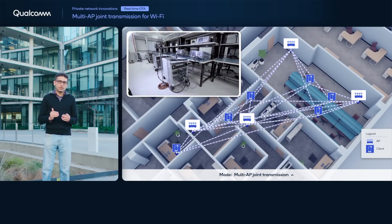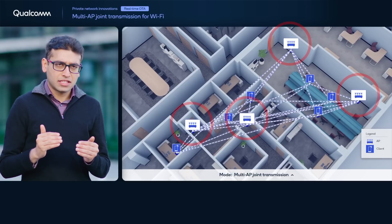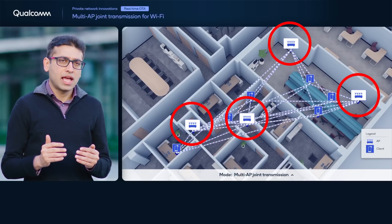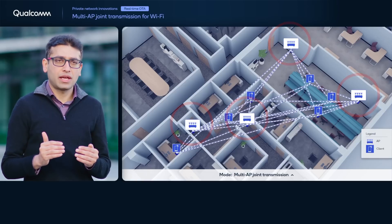Acting as a single antenna array enables a larger number of spatial streams, higher aggregate transmission power, and improved beamforming gains, all of which help to deliver significantly higher network throughputs. All four access points in our testbed are within a range that allows for detection of packets from each other, and they use Ethernet for the backhaul data transfer between them.